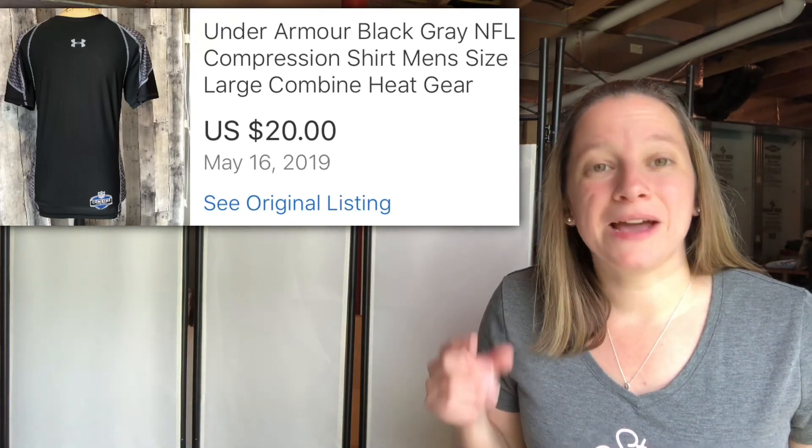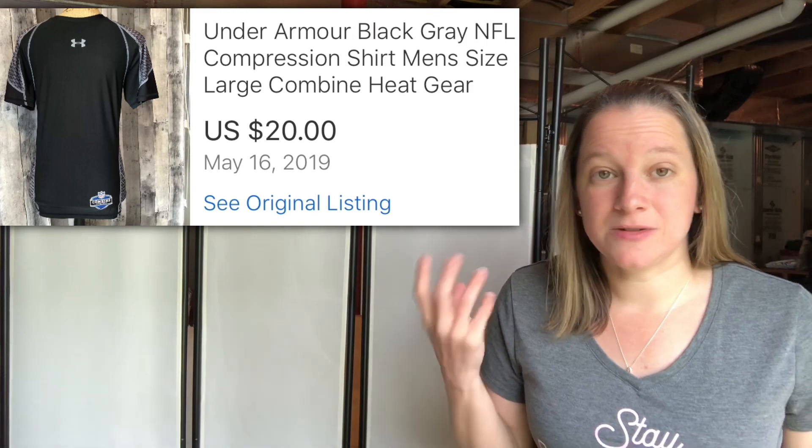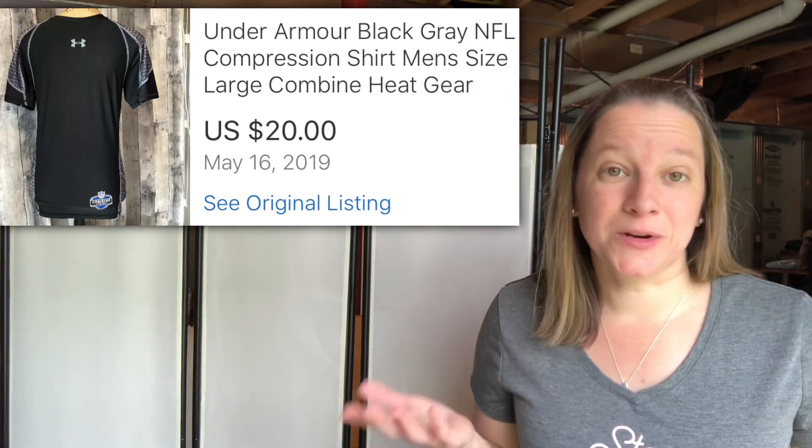This is an Under Armour black compression shirt, but it's by NFL — that's why I picked it up, because it had the unique NFL logo on it. Paid $3 for this and I sold it for $20. I love Under Armour, especially if it has something unique or a logo on it.